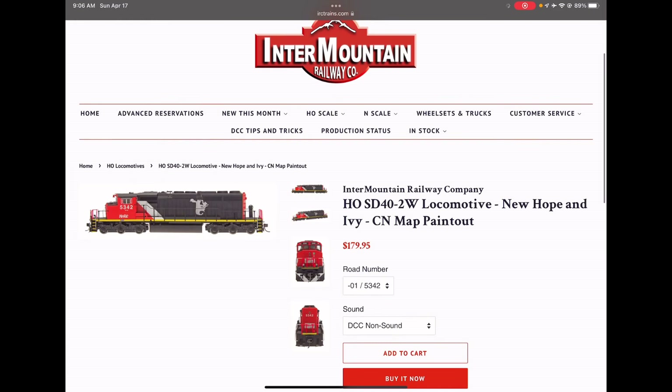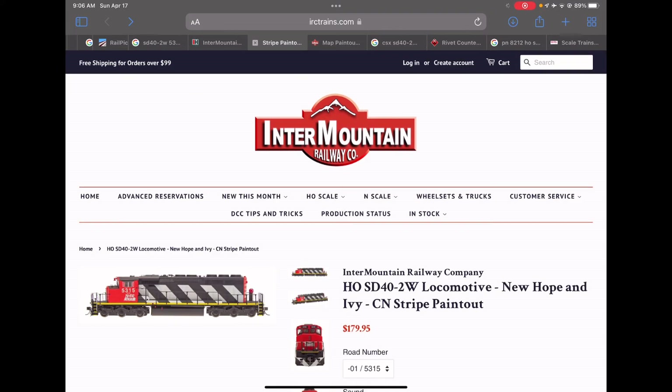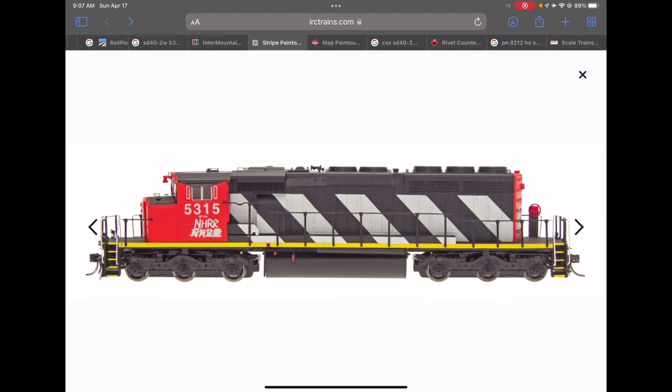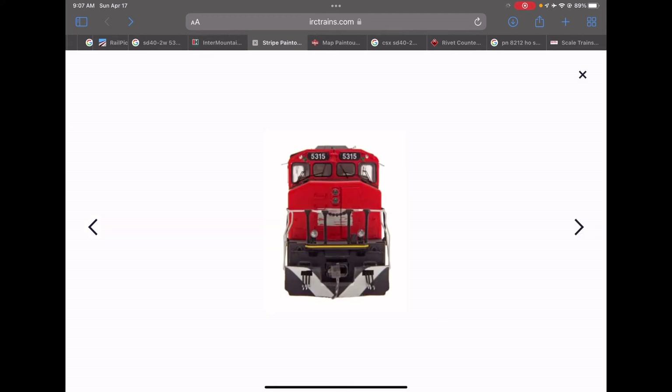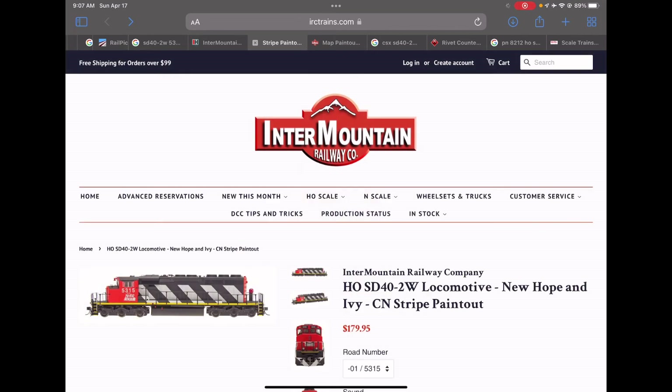I just got this one today, and probably next Friday - when it's payday for my father - I'll be getting 5315 next. This 5315 looks different because it has stripes on it. You can see the front and the back. They're both the same trains, just different styles.